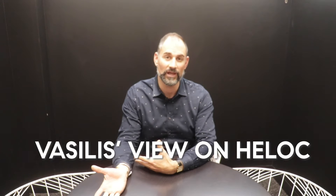Hi, it's Vasilis Gokoros. Welcome back. Are you a current homeowner and in the market to purchase another property but don't have the capital in order to do so? There are a few options available to you. You can either go for a second mortgage against your property or you could do a HELOC, which is a home equity line of credit.